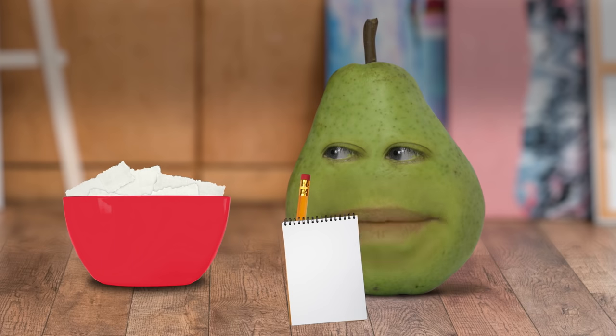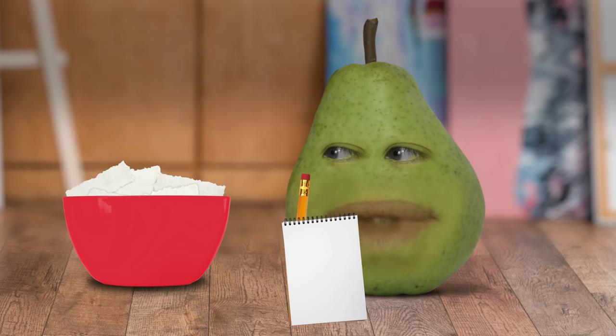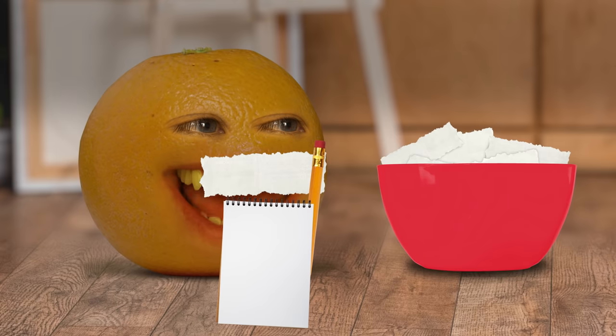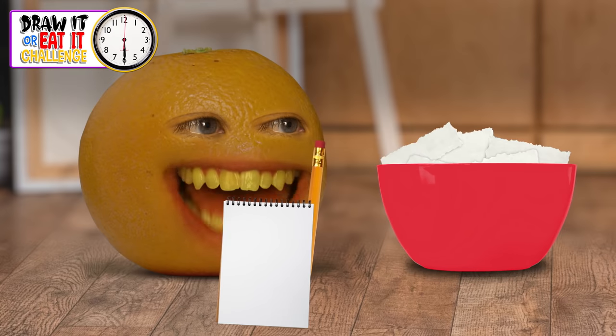The rules are simple. Let me guess — if you can't draw it, you have to eat it. Exactly! I don't care what they say about you, Pear — you are smart. Round one: draw an octopus. Go! At least it's an actual food. I was afraid I was gonna have to eat an old boot or something. You wouldn't wanna eat an old boot? Nothing would be worse than eating an old boot. And that's time!